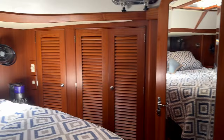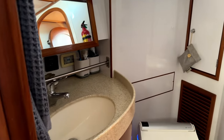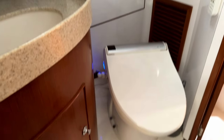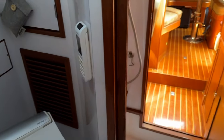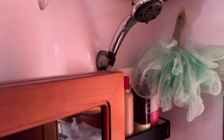The last thing to look at is the master head. It has a big sink with a Corian countertop, storage below and behind, and an electric flush toilet that's also a bidet — which is very classy, since France is just a few hundred yards away. Going forward, the shower stall is separate so you have a nice dry head situation. Here's the shower stall, and there's another beautiful wooden door separating you from the forward areas of the vessel.